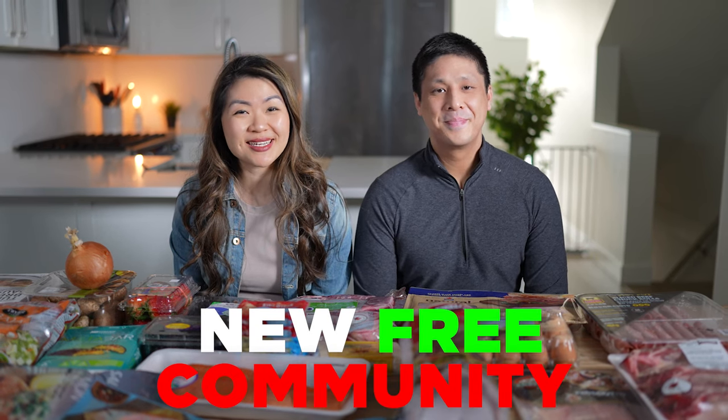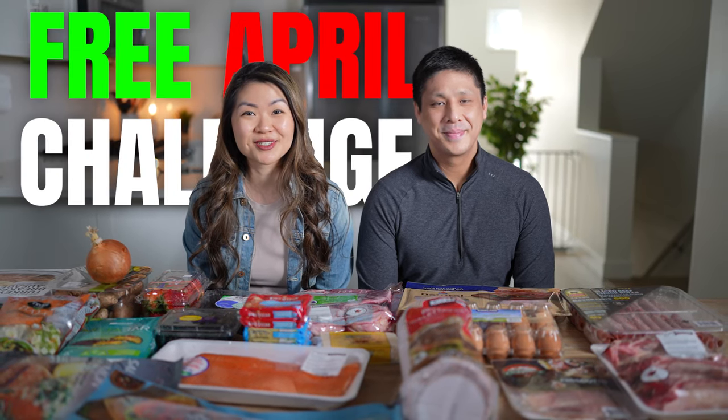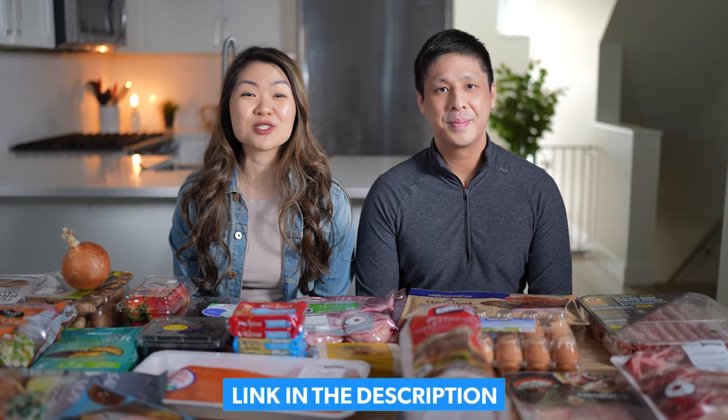Before we get into it, one very exciting announcement: we are launching a new free community for everyone to join. We're going to be hosting a free April challenge for people doing keto and carnivore on their weight loss journey. We'll have lots of resources and live workshops during the month of April — it starts on April 1st, so make sure you register via the link in the description box.